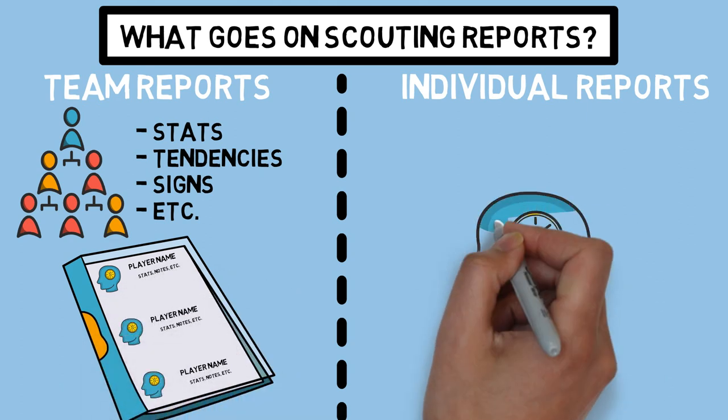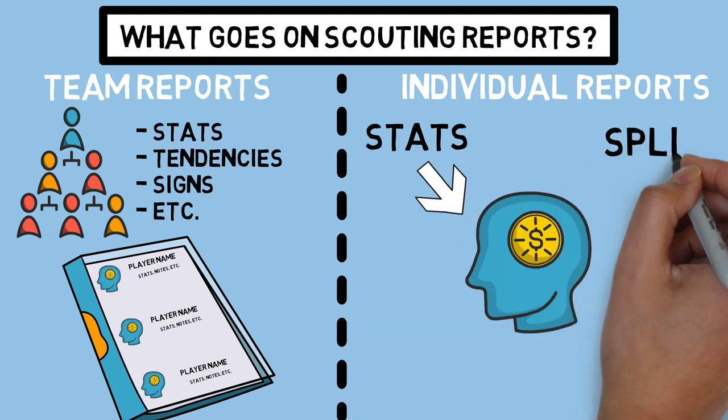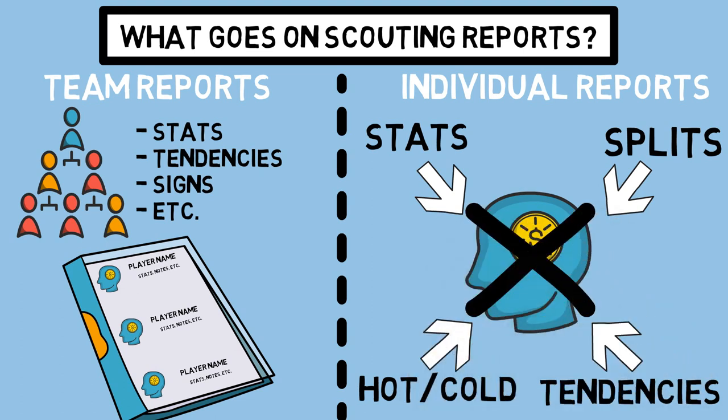For our individual reports, we get to dive more in depth into what that player does individually on the mound or at the plate. This information could include their advanced stats, splits against lefties and righties, where their hot and cold zones are, and their tendencies of what pitches they like to throw and when, or what pitches they may swing at and when. The idea is to determine what we need to do to expose that player's weaknesses. This isn't the video to dive into exactly what those stats and metrics are — we've already done that in a few other videos and blog posts, all of which will be linked in the description.